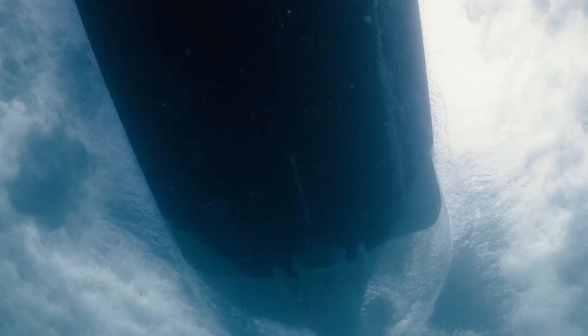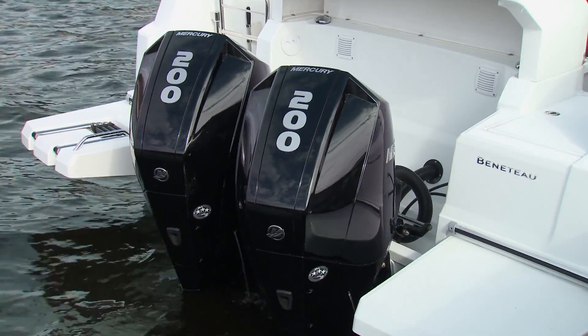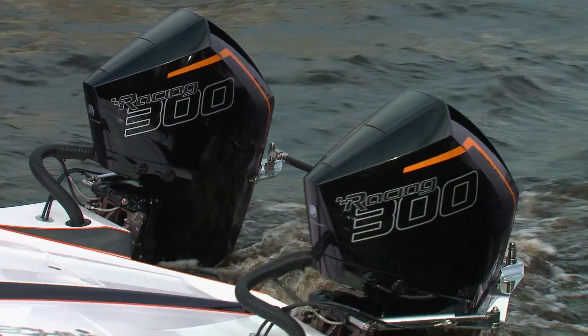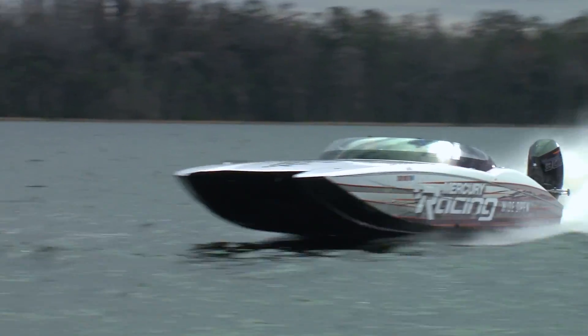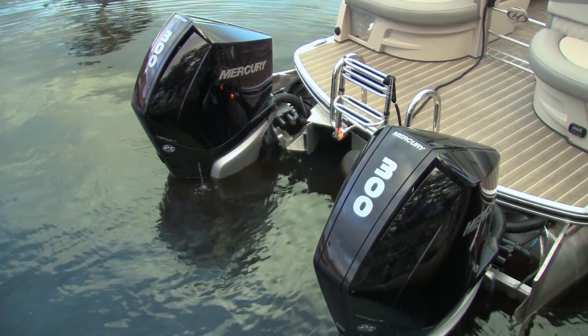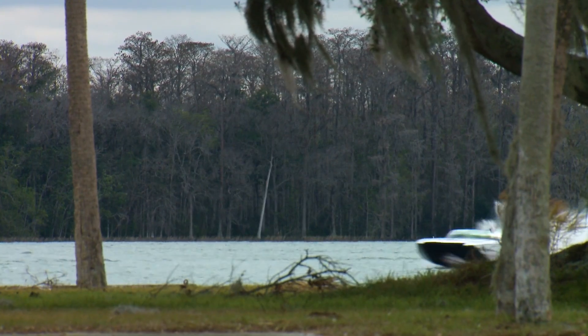Mercury is a dominant player in the outboard and stern drive marketplace with class-leading market share for stainless steel propellers worldwide. That's driven by number one, the fantastic engine products. But we also benefit from the performance we bring — our products are not only used on Mercury engines, but customers running competitive product from Yamaha, BRP, and Suzuki know that if they want to get the best performance out of their boat, they run a Mercury propeller.